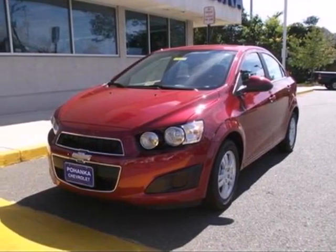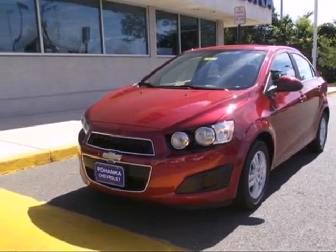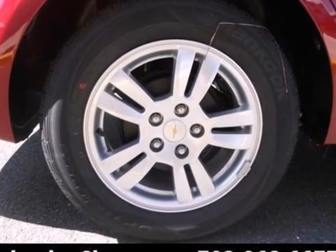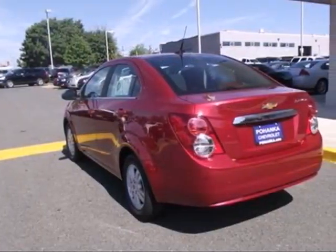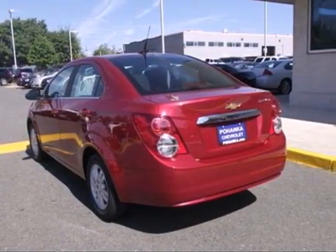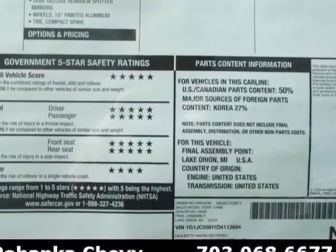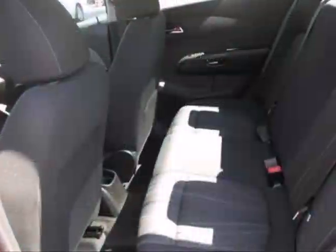It's a 2013 Chevrolet Sonic. Enjoy up to 40 miles per gallon in this fuel-efficient subcompact. This translates into more money in your pocket and more time enjoying this vehicle's keyless entry, steering wheel mounted audio controls and stability and traction control.